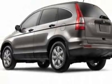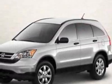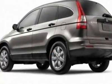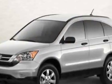This CR-V boasts a 2.4 liter inline-four engine and has a 5-speed automatic transmission. Call 888-244-8138 or email our friendly sales staff today to schedule a test drive.